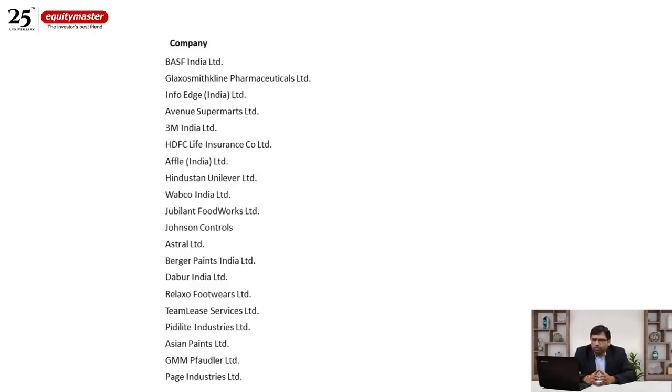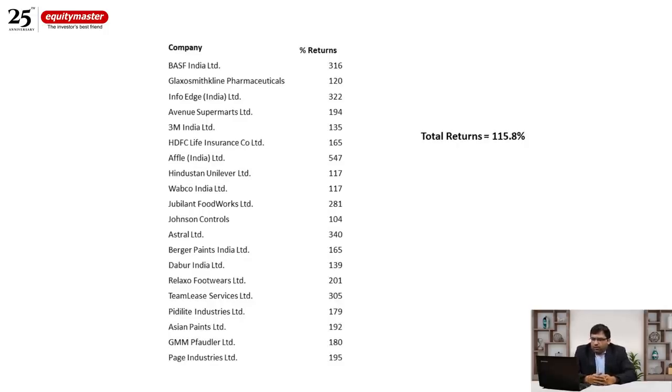Between the same period — March 2020 and October 2021 — this quality portfolio gave 116% returns. Some individual stocks did well: Astral is up more than 3 times, and Affle is more than a 5-bagger. But overall, on a portfolio level, the quality stocks returned 116%, which is good but clearly lagged the performance of the tier two businesses.